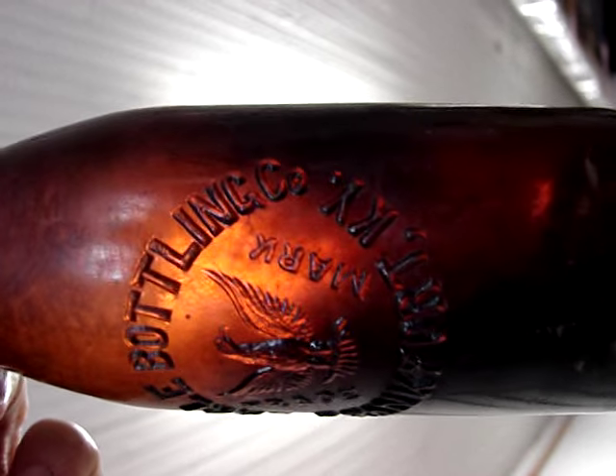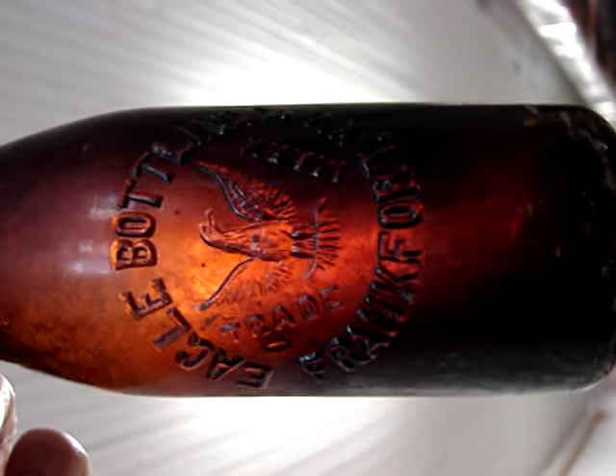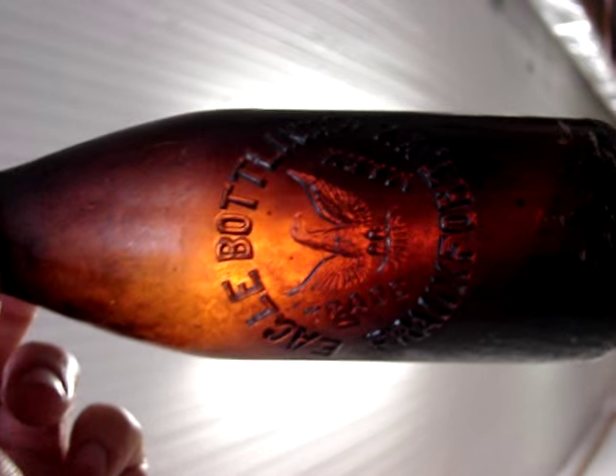And Eagle Bottling Works from Frankfort, Kentucky. It's blown in the mold. It's just a good-looking bottle for $10, so I got it.